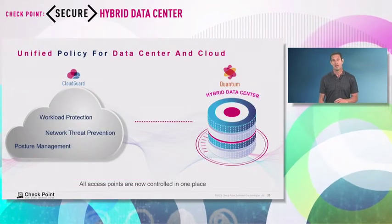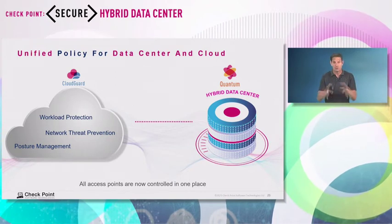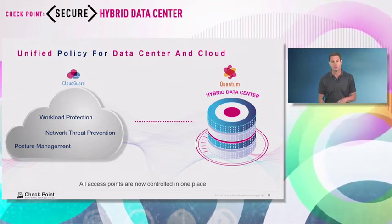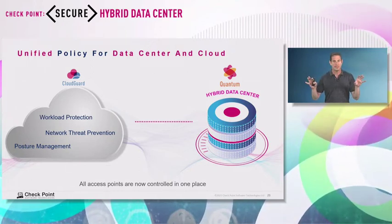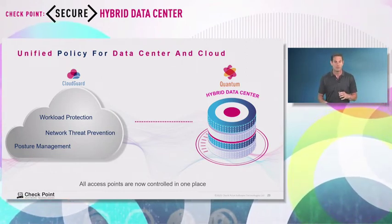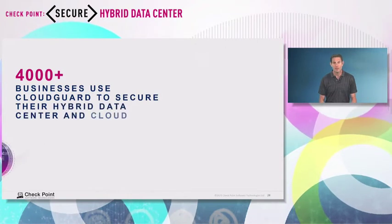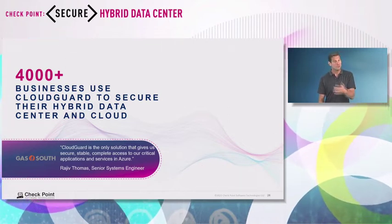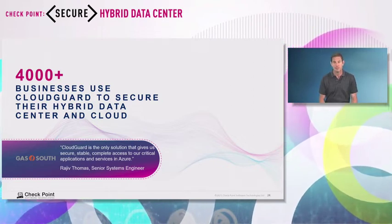As you move to the cloud, you want security for the cloud. CloudGuard is the Checkpoint solution for cloud — I won't go deep into it today, but it gives you a lot of technologies to secure your cloud. The beauty of having CloudGuard secure the cloud and Quantum secure the data center is the ability to manage both your hybrid environment from one location, from a central policy. We have over 4,000 customers using Checkpoint to secure cloud environments on AWS and Azure, and most of those customers also use Checkpoint to secure their on-premises data center.